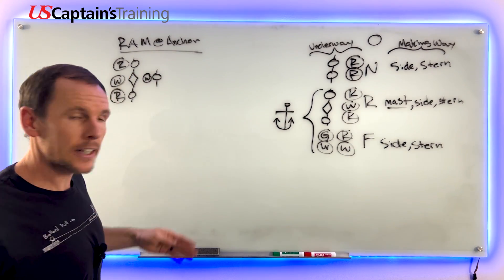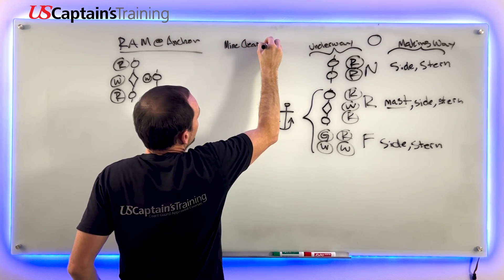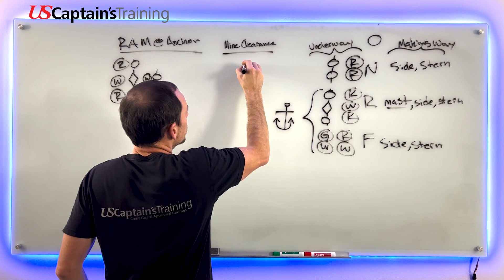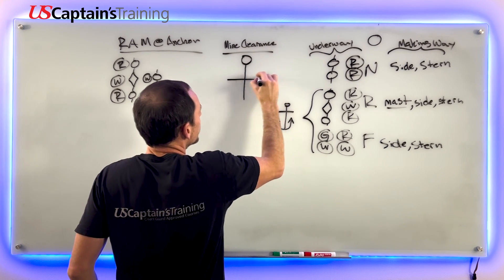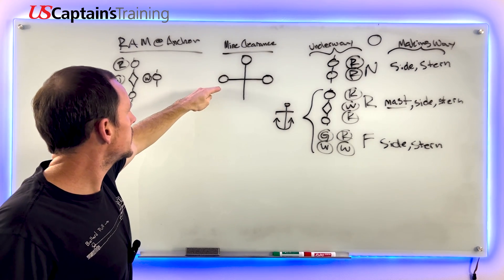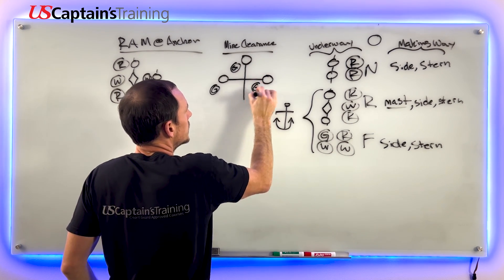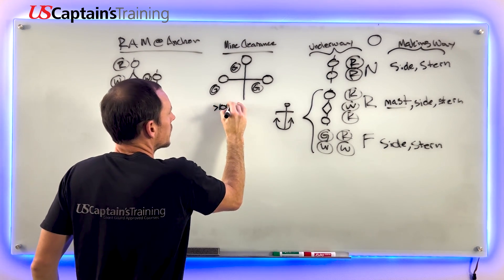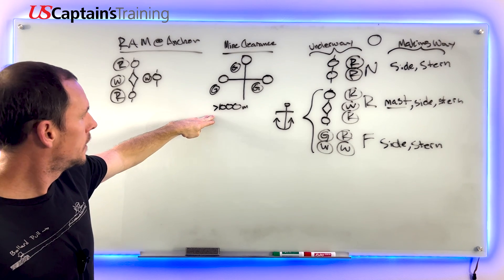Now let's look at mine clearance - this one's unique. The mnemonic is 'green green green, danger extreme.' The balls are placed at the top of the mast and at each end of the yard, forming a triangle pattern. At night it's three green all-round lights in the same configuration. The rule says don't come within a thousand meters - so stay more than a thousand meters away from 'green green green, danger extreme.'